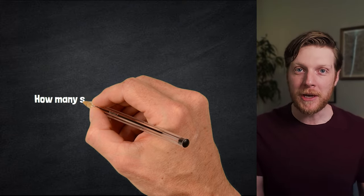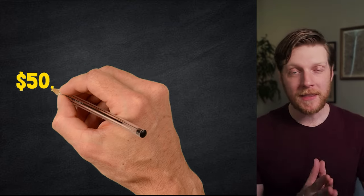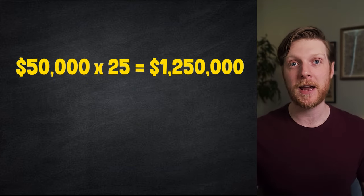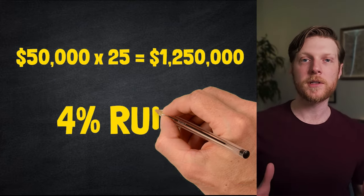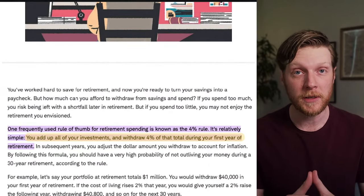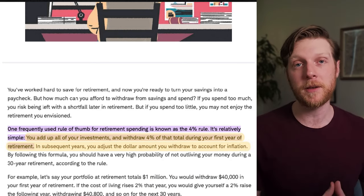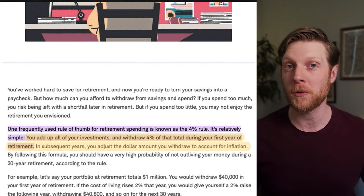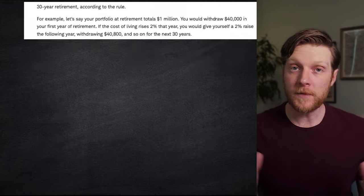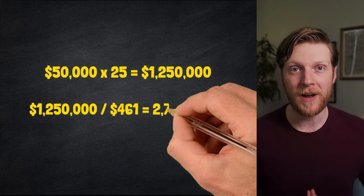The first question is: how many shares of VOO do I need today to be financially independent right now? If I need $50,000 to cover my basic annual expenses, then my portfolio value would need to be 25 times that amount. This calculation is known as the 4% rule — basically, you withdraw 4% from your portfolio initially in the first year, and then all following years you increase that amount by inflation. The 4% rule is highly debated; many people say it's far too aggressive, but that is a topic for another video.